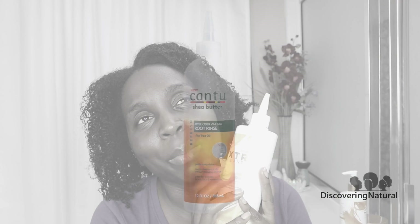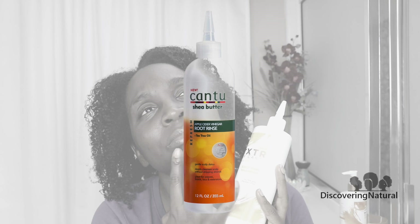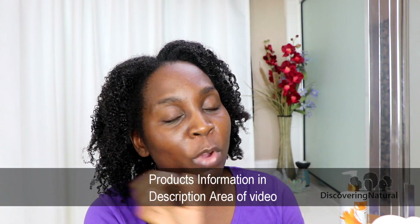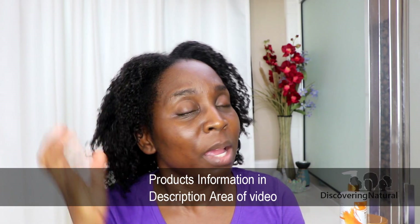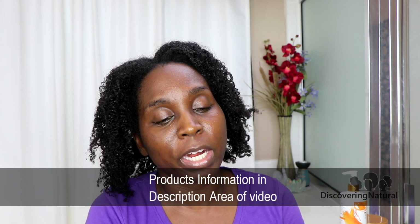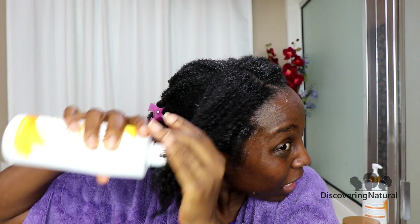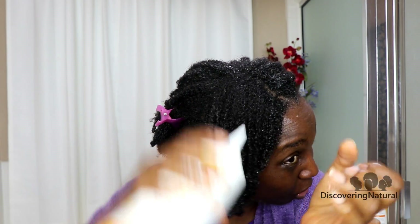This is their Apple Cider Vinegar Tea Tree Soothing Shampoo. I've wet my hair first and of course shrinkage has taken over. So I'm going to put this on my scalp first and then put some to the length of my hair. With this one, you can actually put it to the length of your hair.